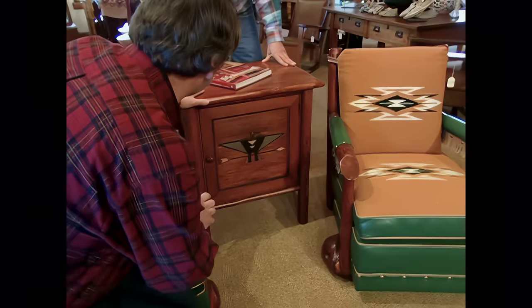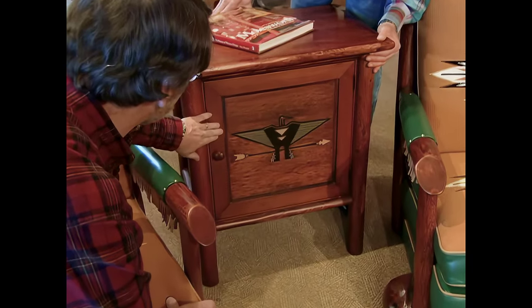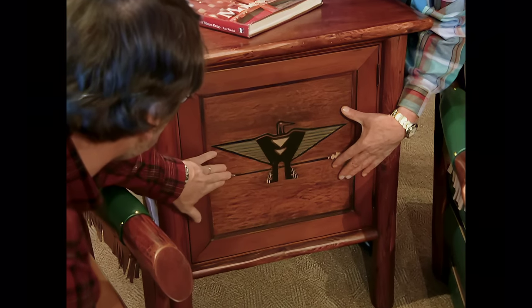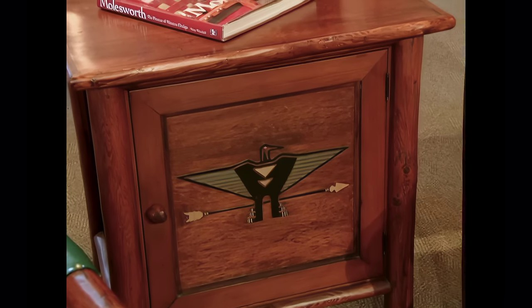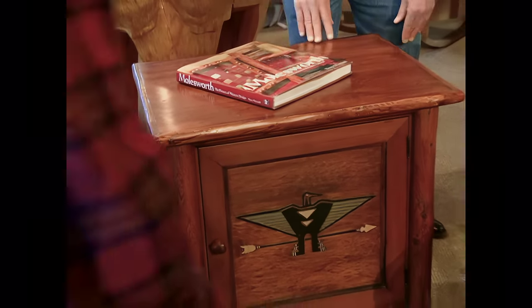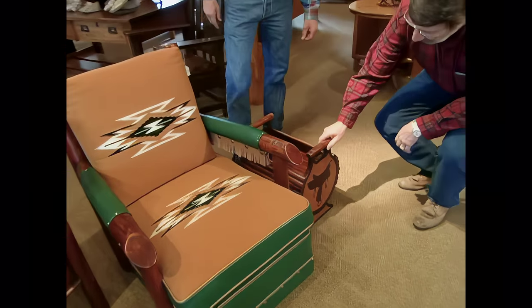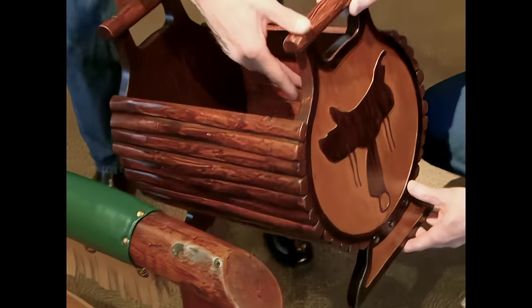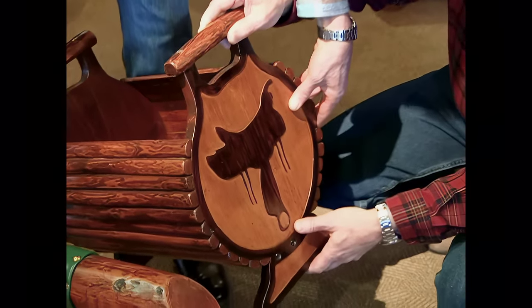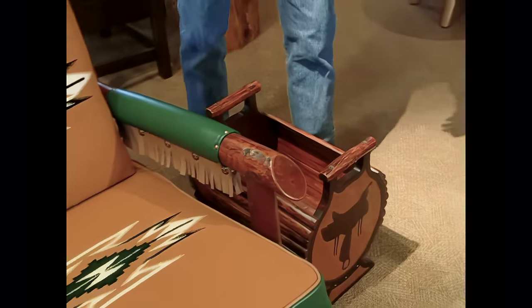He also did case work. This is one of his trademark classic case pieces with pole legs and pole trim, but what really sets it off is this wonderful routed panel of the Thunderbird. A cabinet like this today would probably cost about $14,000. And he wasn't afraid to make small pieces — this classic design with a simple routed saddle, a little magazine stand that cost $8 is $8,500 today.